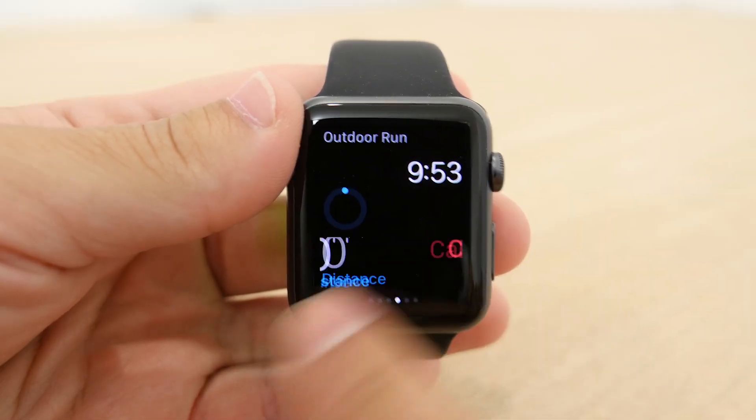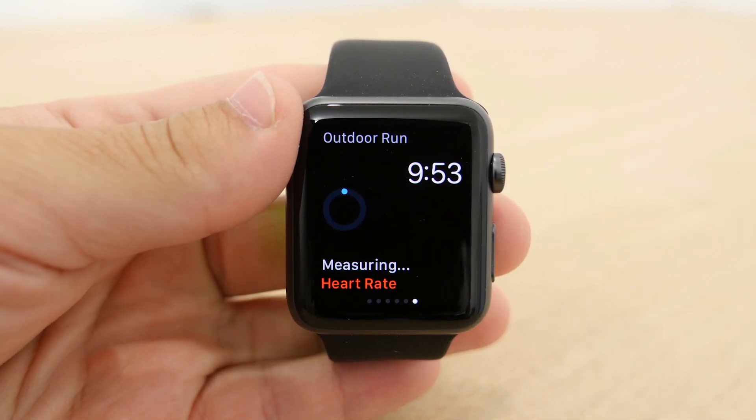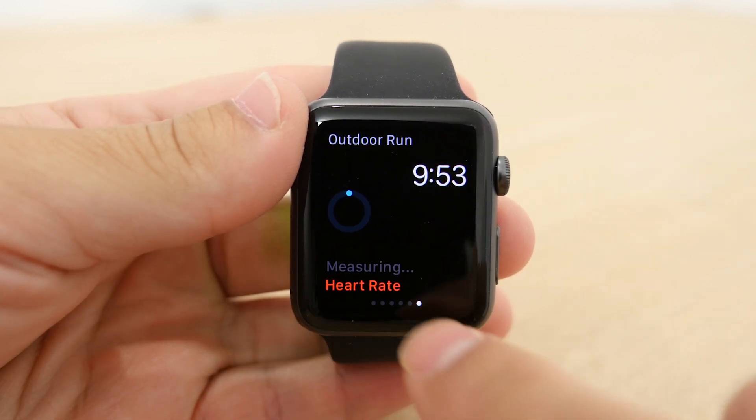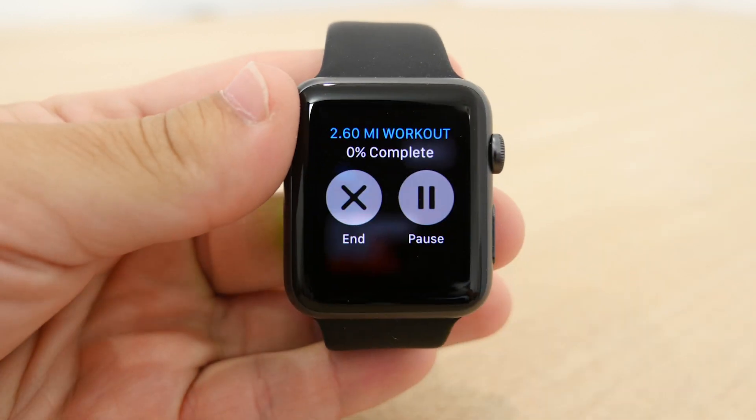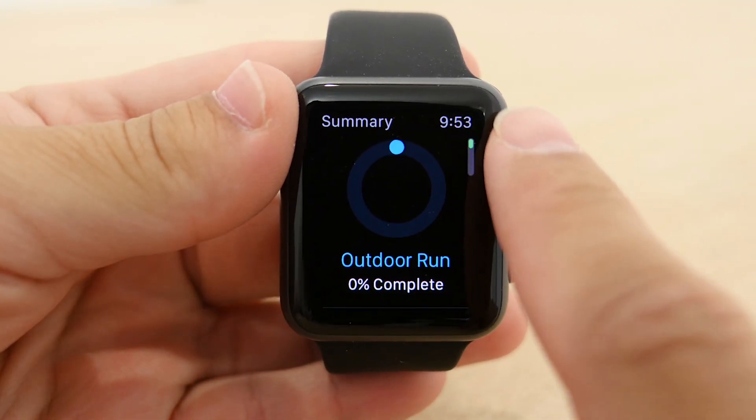Once you have started an exercise, you will be given updates on your completion like a halfway point, and you can also see how much you have done in distance, time, and pace, as well as your heartbeat. Once you're done, you can force touch to end or pause the workout, and then you will get a summary of the workout you just did and can save or discard it.